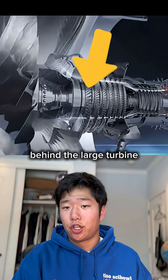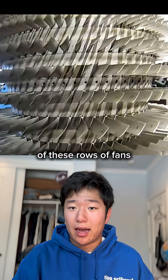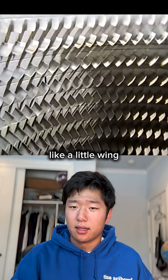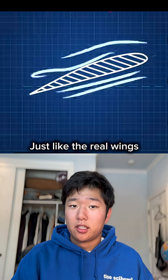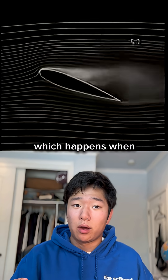Here's a commercial aircraft engine. This area behind the large turbine at the front is called the compressor. The compressor consists of rows of fans with small blades. Each blade is basically like a little wing that pushes the air backwards, just like the real wings on a plane.